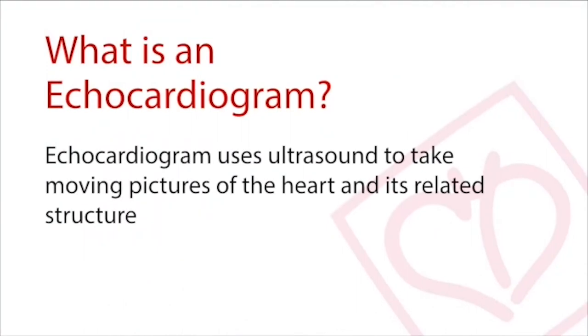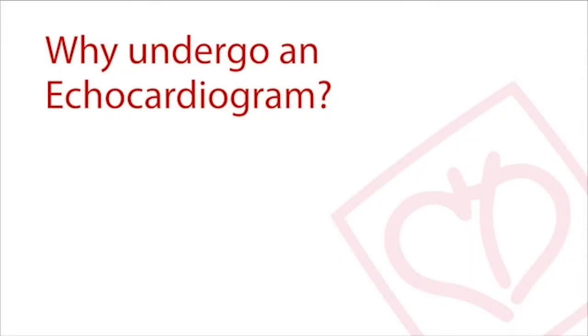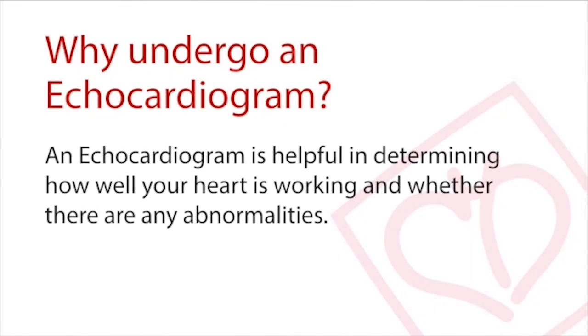Echocardiograms are moving pictures of the heart and its related structures taken with ultrasound. The images allow doctors to determine how well the heart and its related structures are working. Echocardiograms are also able to detect any abnormalities.